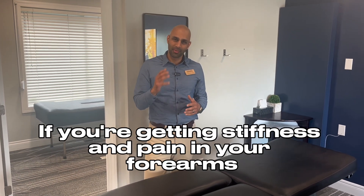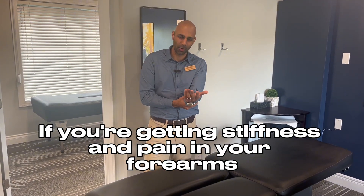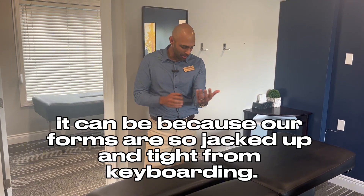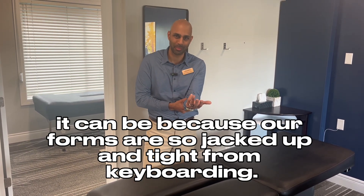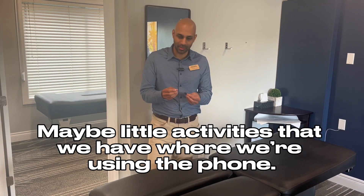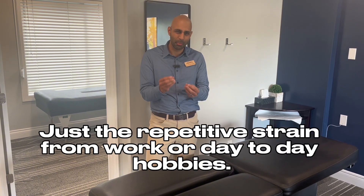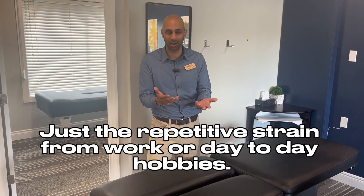Dr. Alibi here from Stewart Chiropractic. If you're getting stiffness and pain in your forearms, or numbness and tingling coming into your fingers, it can be because our forearms are so tight from keyboarding or repetitive daily activities. For some people, it's knitting or sewing — just the repetitive strain from work or day-to-day hobbies.